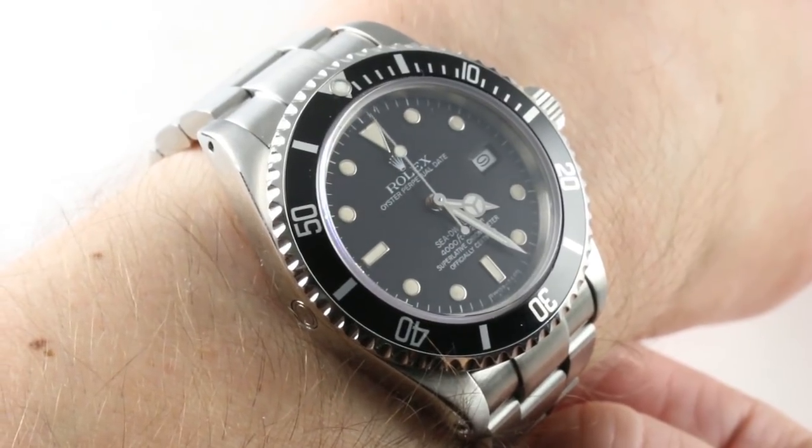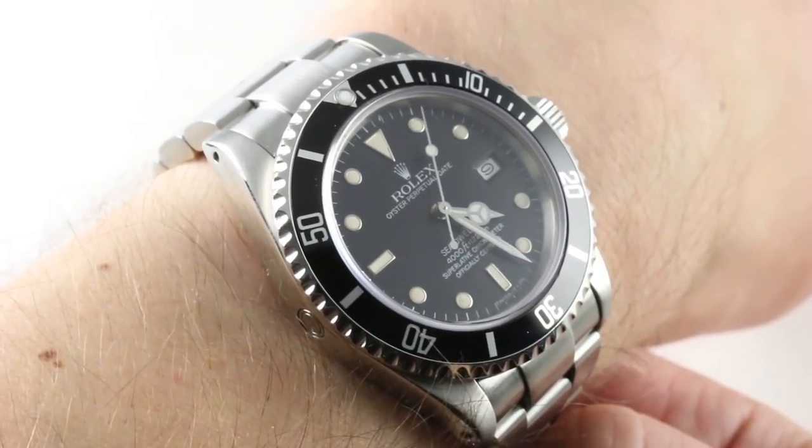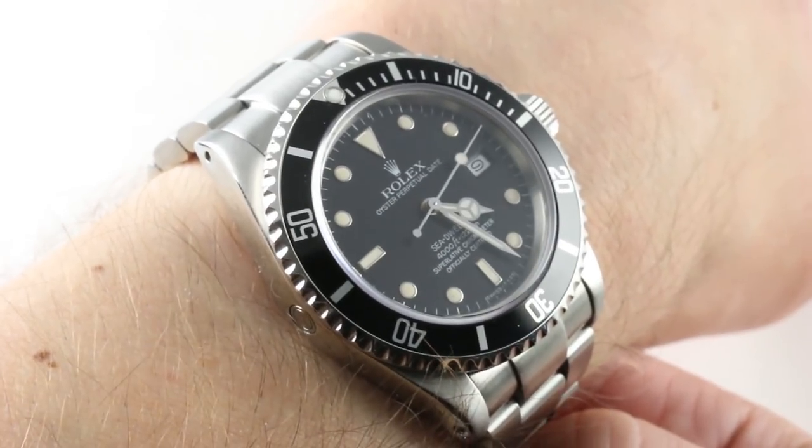Today we are discussing an emerging vintage classic: an 8.5 million serial number, thus roughly 1981, Rolex Oyster Perpetual Sea-Dweller 16660 — the wicked one, the 666.